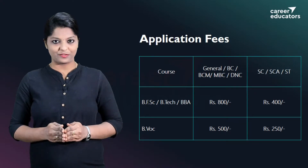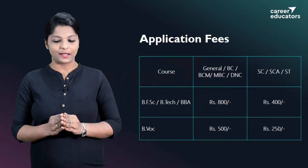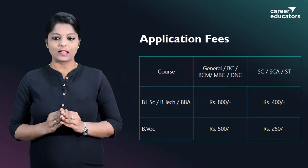For occasional courses, the application fee for General, BC, BCM, MBC, and DNC categories is Rs. 500. For SC, SCA, and ST categories, the application fee is Rs. 250.